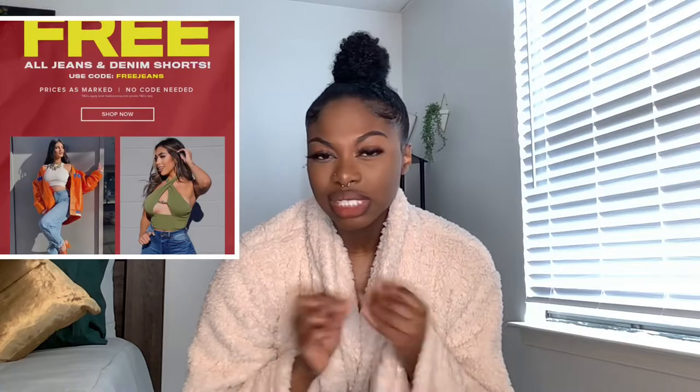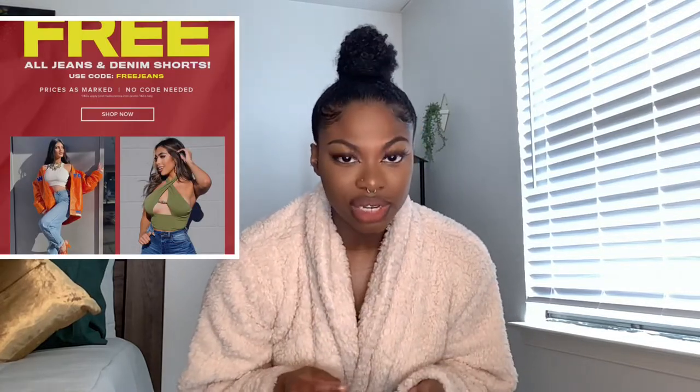Hey guys, welcome back to my channel. My name is Jaleesa for those who don't know me. In today's video I'm going to be doing a Fashion Nova haul. This video is long overdue — Fashion Nova recently had a buy-one-get-one-free deal on jeans, so I got a few pairs and that's what I'm going to be showing you guys today, so stay tuned.